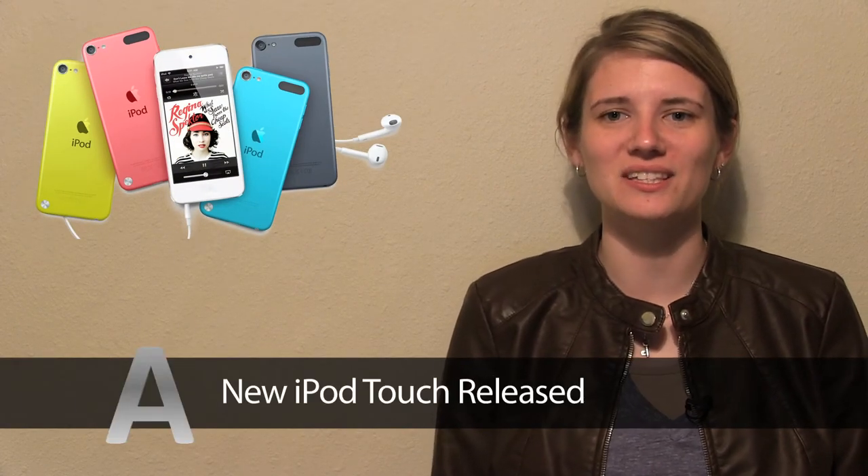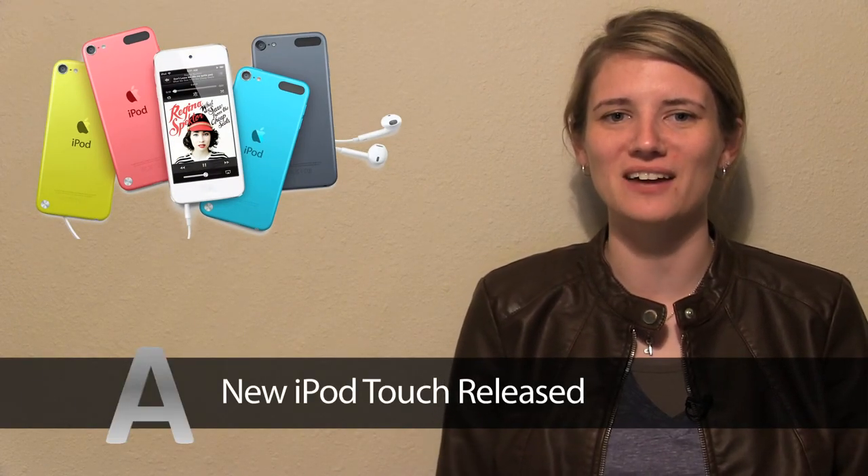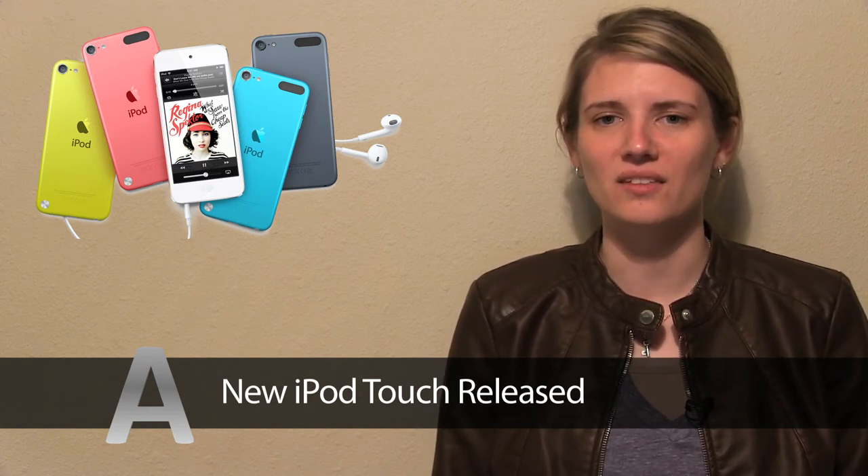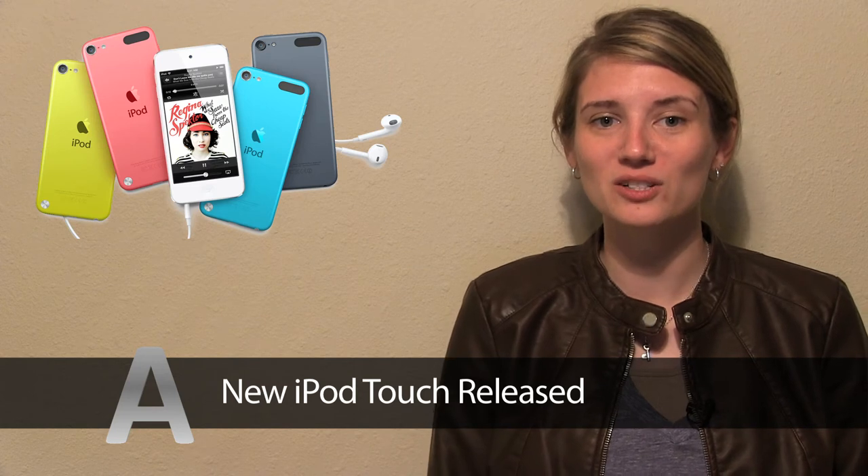The new iPod Touch comes in 5 colors, is thin and light with the same screen and retina display as the iPhone 5. It has the A5 chip with faster graphics, the 5 megapixel iSight camera, the iPod Touch loop and introducing Siri for the first time.